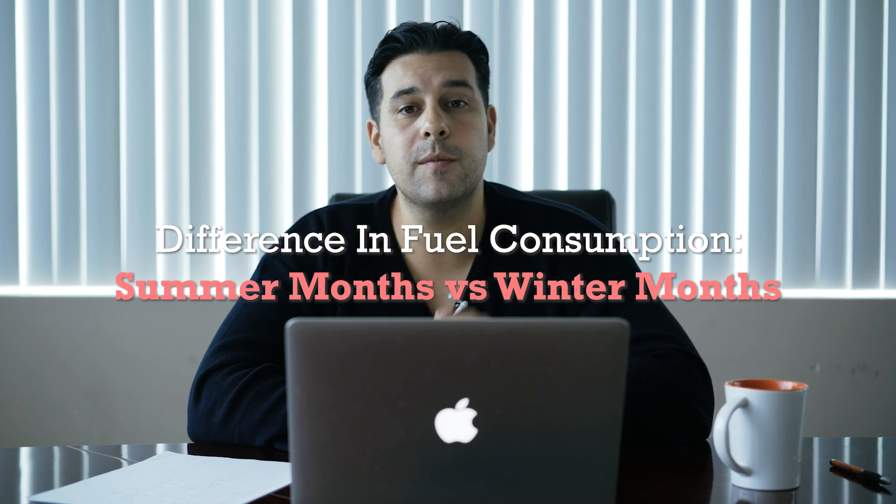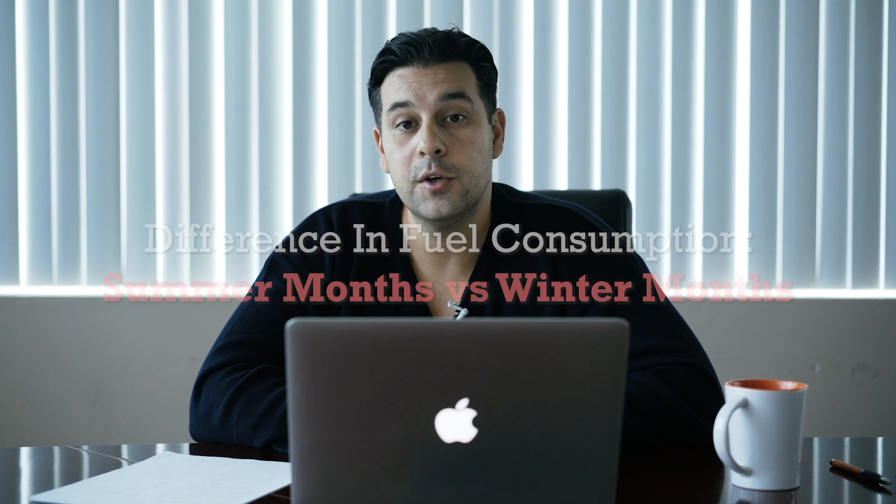All right, so let's get into the fun stuff. Question number one: is there a difference between the fuel consumption in the summer and the fuel consumption in the winter? Yes, there is a difference, and now we're going to go over how much of a difference.